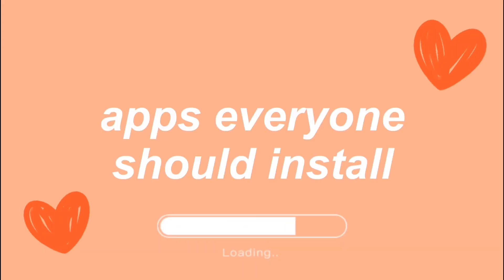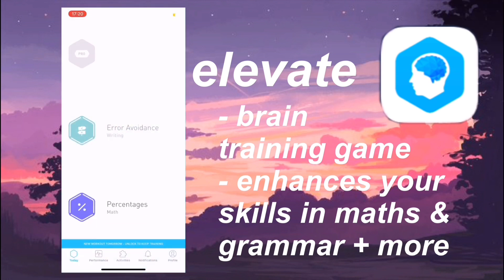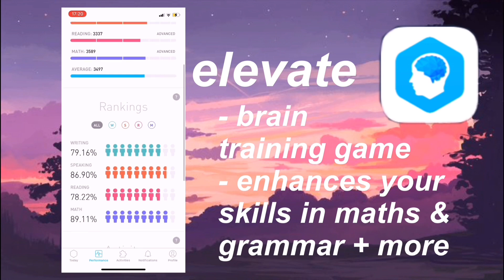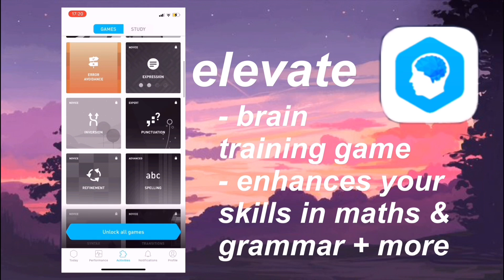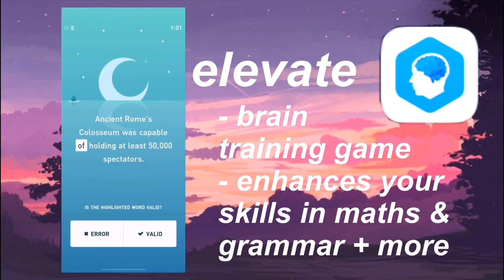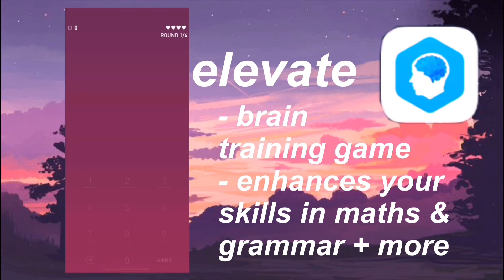Hello everybody, in today's video I'm going to be showing you apps everyone should install. First we have Elevate, and this is like a brain training game. It gives you three games every day focusing on three different areas — that will either be maths, writing, speaking, or reading. The aim of the game is to do a little every single day, just three games, and that will in the long term affect your improvement.